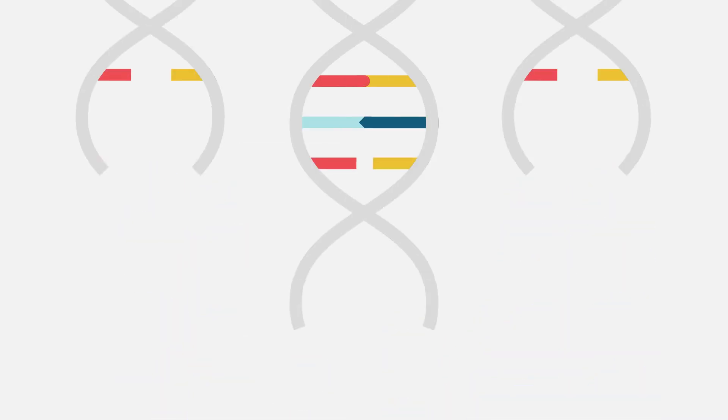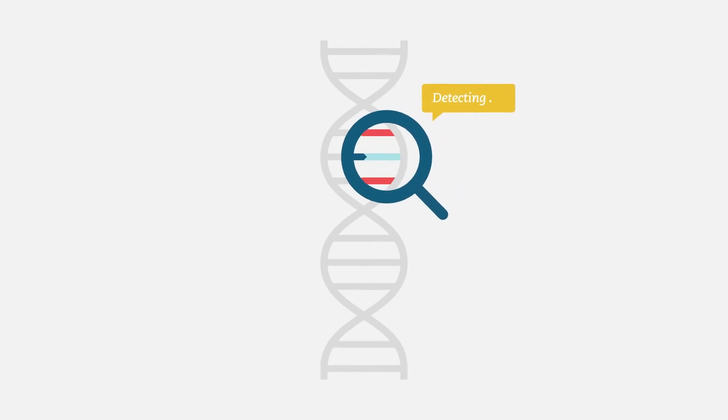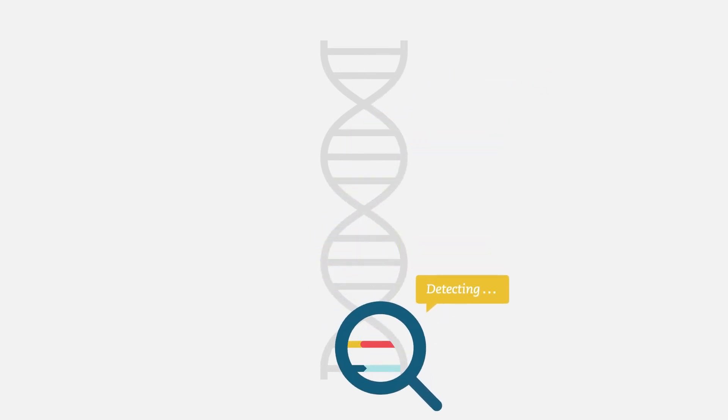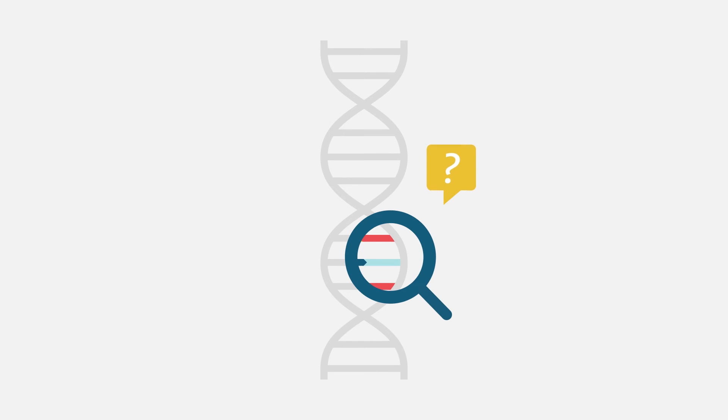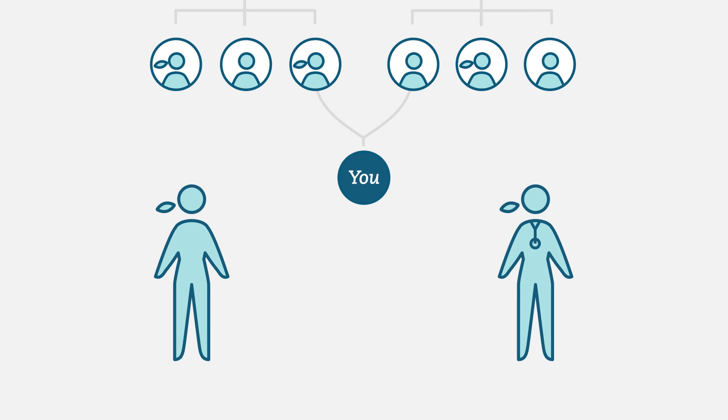It's normal to have variants of uncertain significance. It is common to see changes in genes that require further research to determine if they are associated with an increased risk for developing a disorder. Most are eventually found to be harmless. When we have more information, we will let you know. In this situation, you and your provider should rely on your personal and family history to formulate your health care plan.